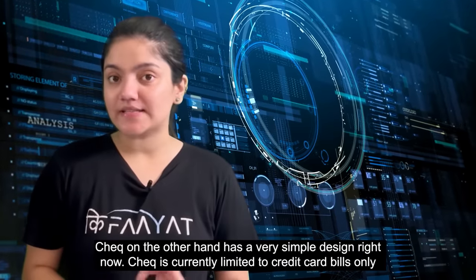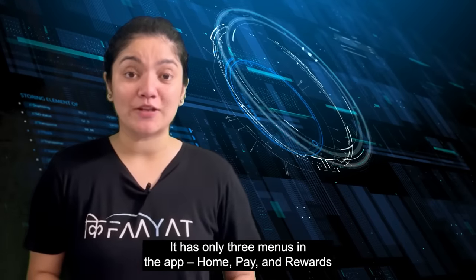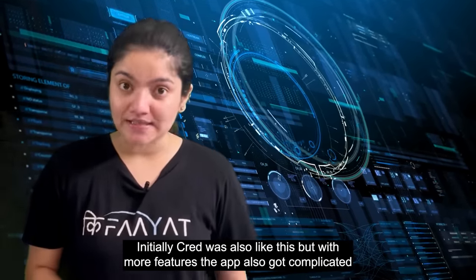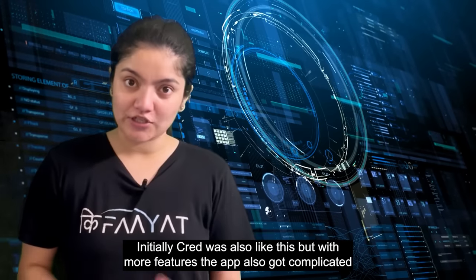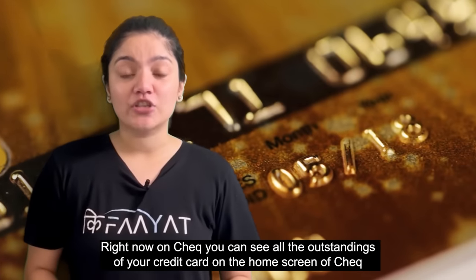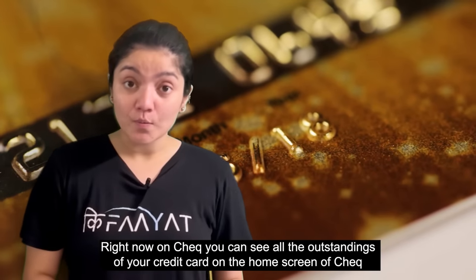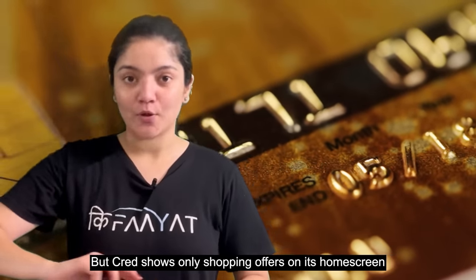CHECK, on the other hand, has a very simple design right now, as it is currently limited to paying credit card bills only. In the menu you will see just 3 options: Home, Pay, and Rewards. CRED was also like that initially, but as they kept adding new features, the app got complicated, and we suspect CHECK will follow the same path. Right now on CHECK, you can see all your credit cards, all outstanding balances on the home screen, and credit card shopping offers if you navigate further.